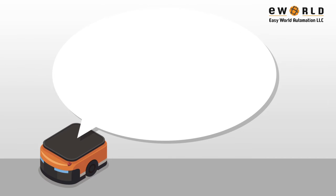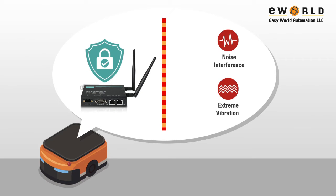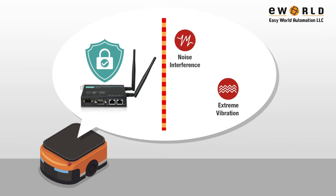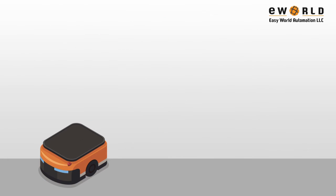Besides an intuitive wireless network management software, another big part of optimizing system uptime is using rugged and reliable wireless devices designed to endure harsh environmental conditions.